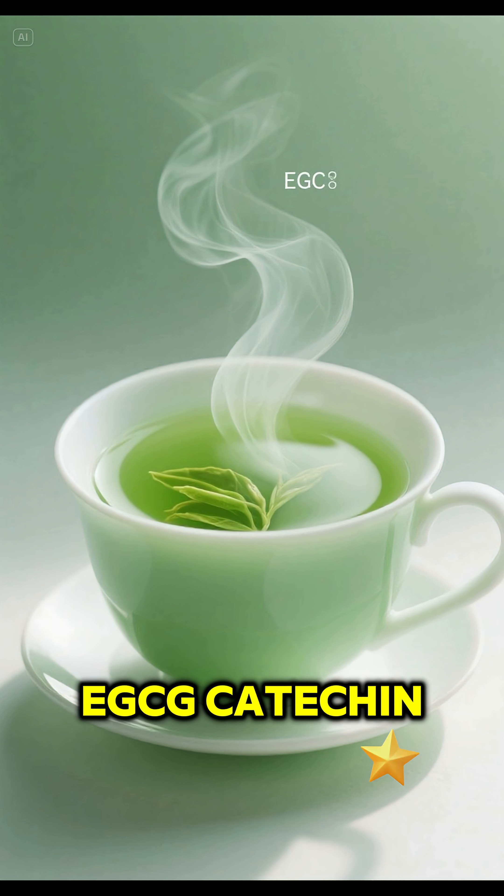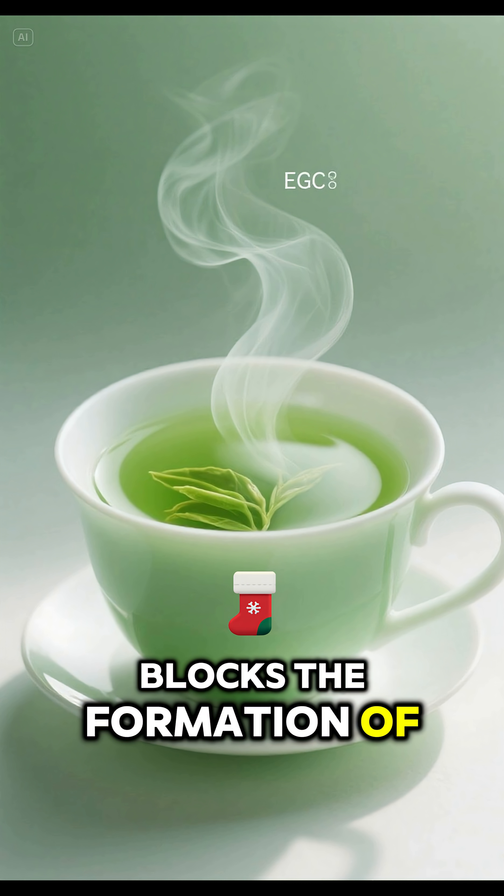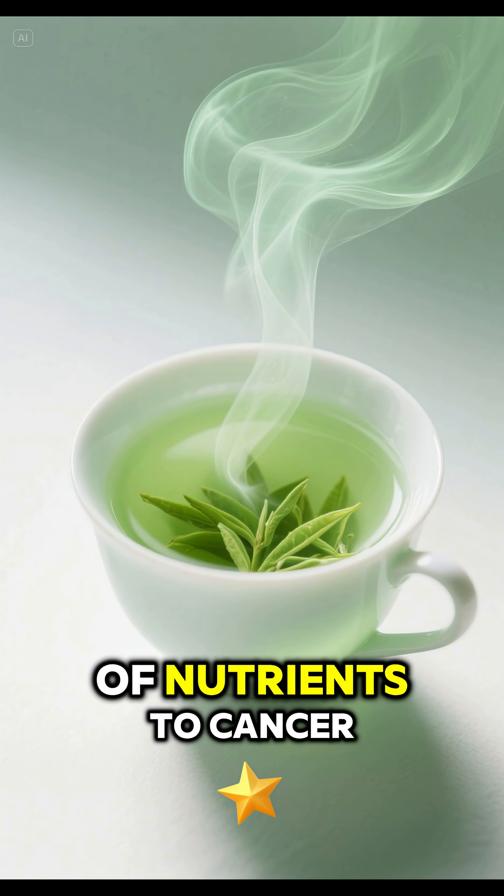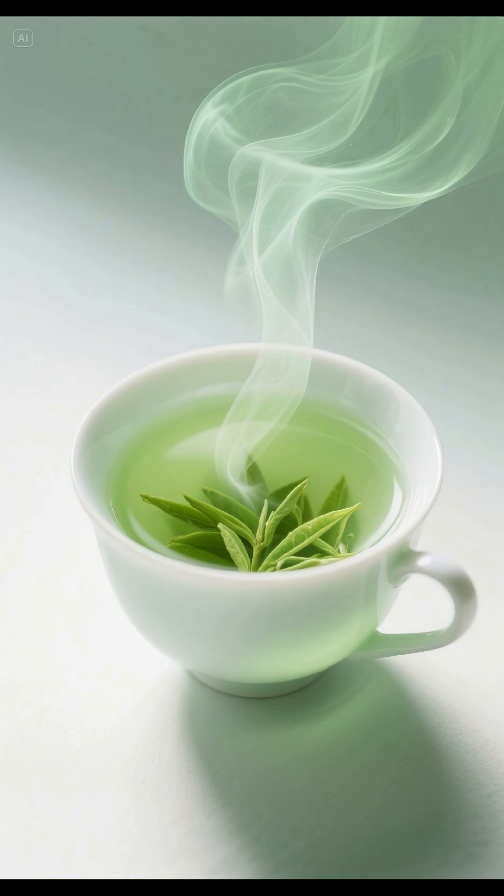7. Green tea — EGCG, catechin. Blocks the formation of blood vessels that feed tumors — angiogenesis — cutting off the supply of nutrients to cancer cells.